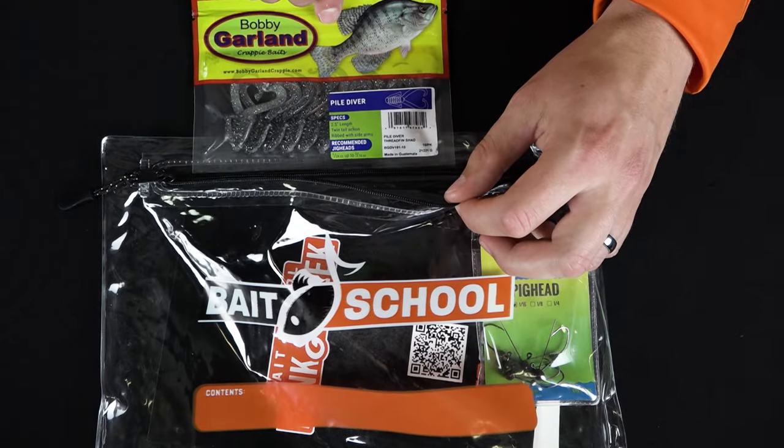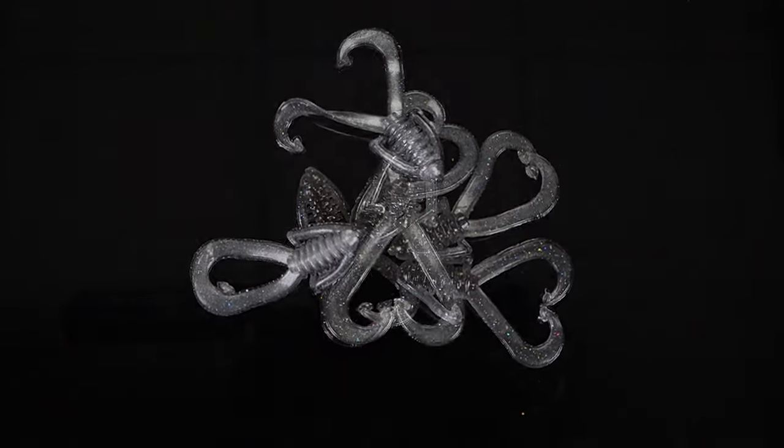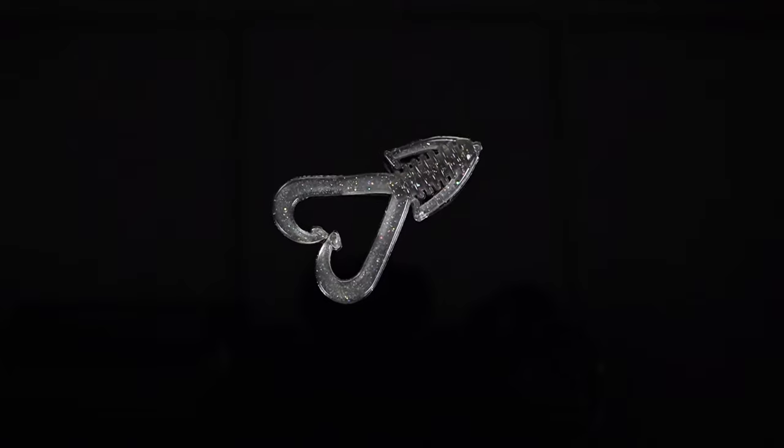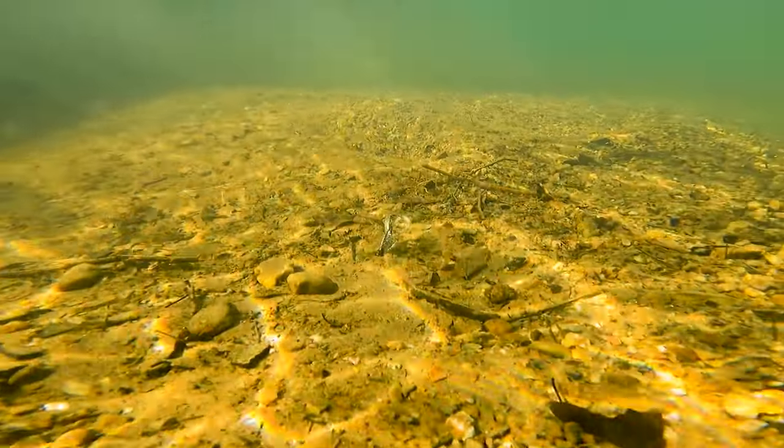Lure seven is another great bait from Bobby Garland. We've got the Pile Diver here and this is an excellent little panfish creature bait. It has some great tentacles on the sides of it and has a lot of action. It's gonna work really great on a Ned Rig Head or small crappie jig head — throw it out in deep holes of water and let it do its job.